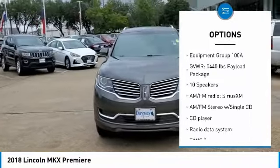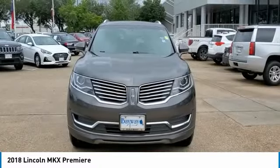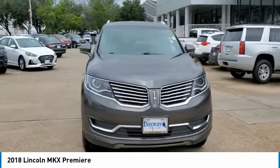Fog lights, speed control, four wheel disc brakes, rear window defroster, and rear window wiper.